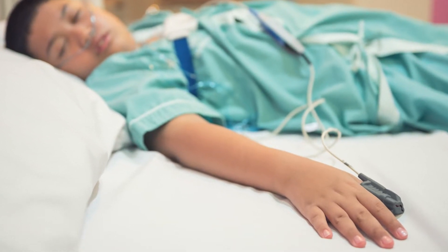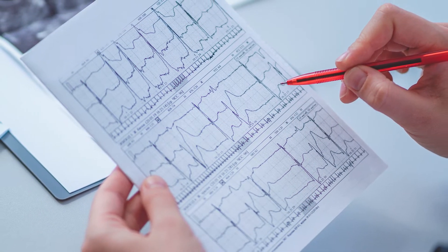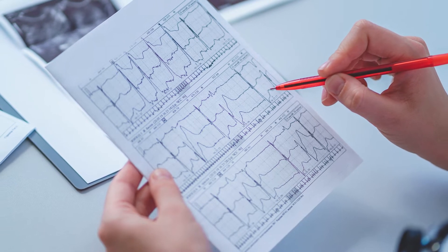The sleep study is typically done in a sleep center and is a comprehensive assessment including monitoring EEG for sleep quality, oxygen levels, and leg movements.